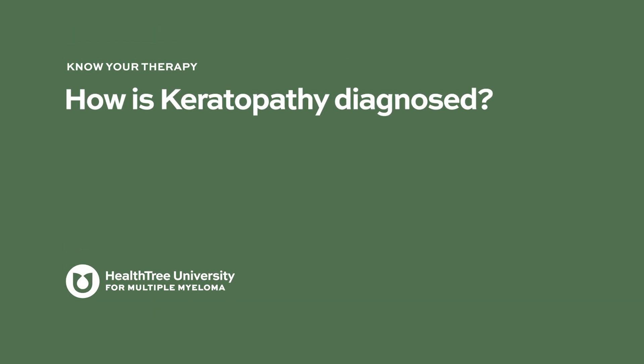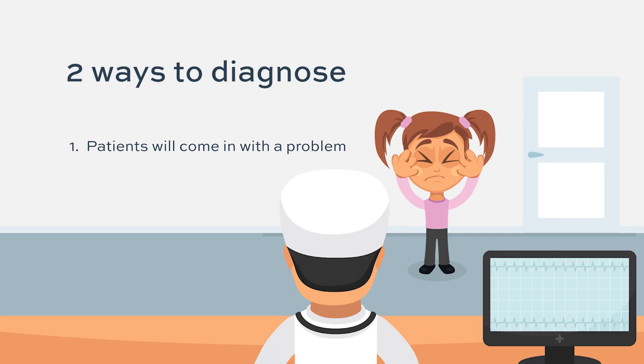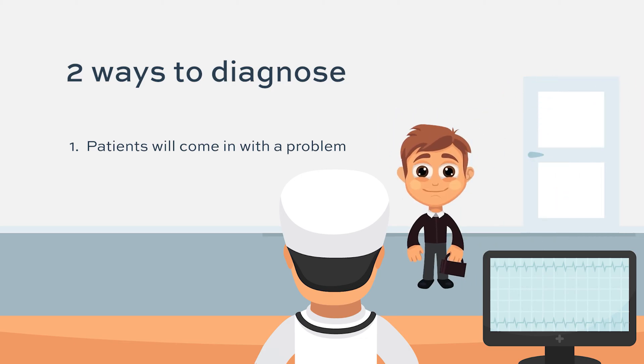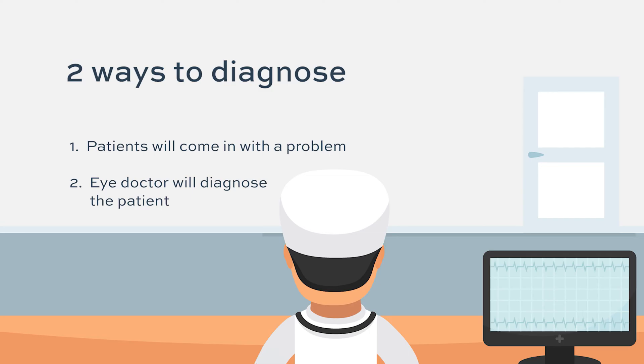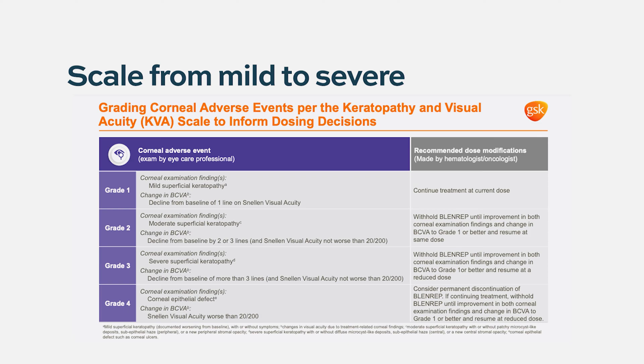Keratopathy is diagnosed in two ways. Patients may come in reporting irritated or dry eyes. However, one of the requirements of using this drug is that an eye doctor must be involved in the patient's care, examining the patient between each dose and looking for signs of keratopathy. Sometimes patients have no symptoms at all, but the ophthalmologist or optometrist identifies eye irritation. This is graded on a scale to determine whether to hold or reduce the dose of Belantimab.